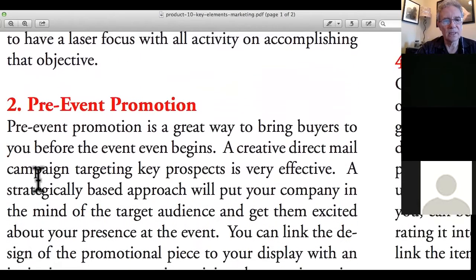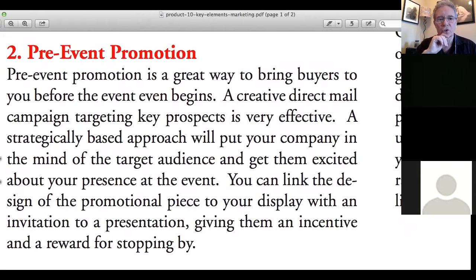The next element is pre-event promotion. A lot of people don't do that — they just go to the show and expect it to work miracles. It's good to actually invite some of your prospects and customers to come visit your booth. Some people think, 'I don't want to invite my customers because my competitors will take them away.' But consider: what if your competitor invites your prospect and you don't? That doesn't make you look good.